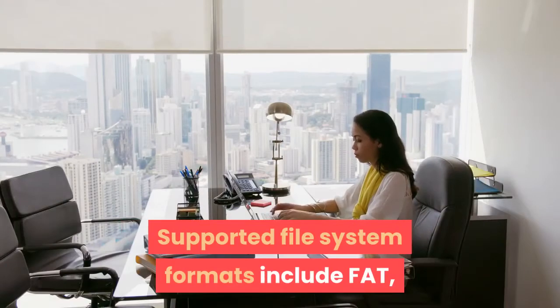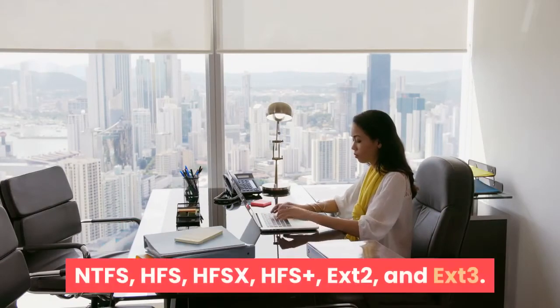Supported file system formats include FAT, NTFS, HFS, HFSX, HFS+, X2, and X3.